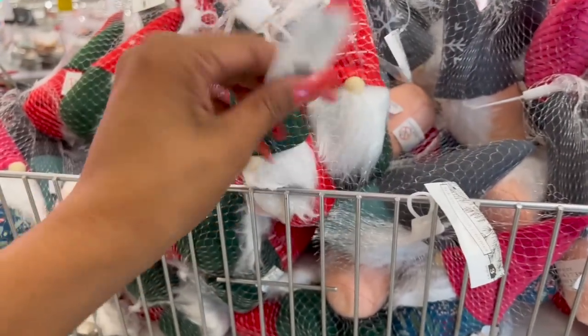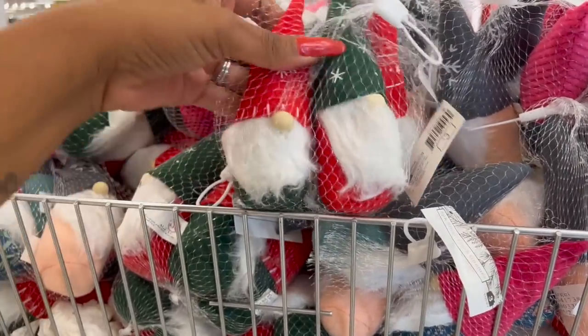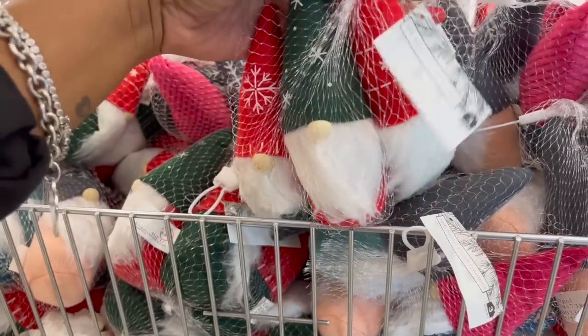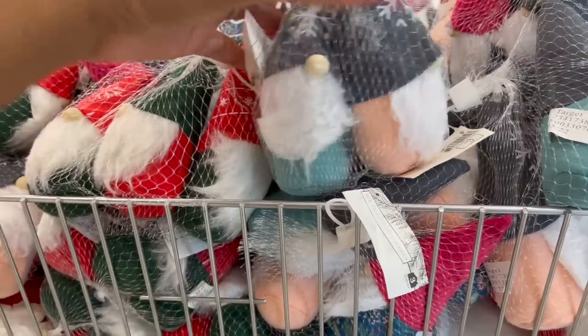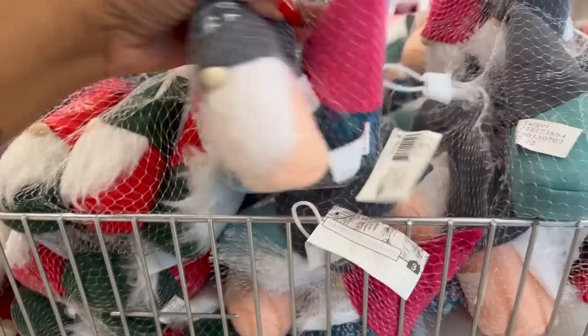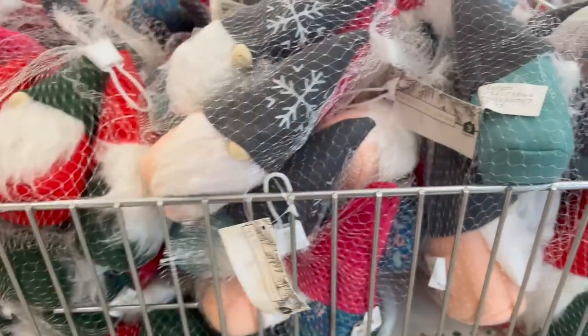How cute is the three-pack of gnomies? You get three for three dollars — a dollar a piece. They've got the red, green, and blue with snowflakes on top. Super cute and a great deal.